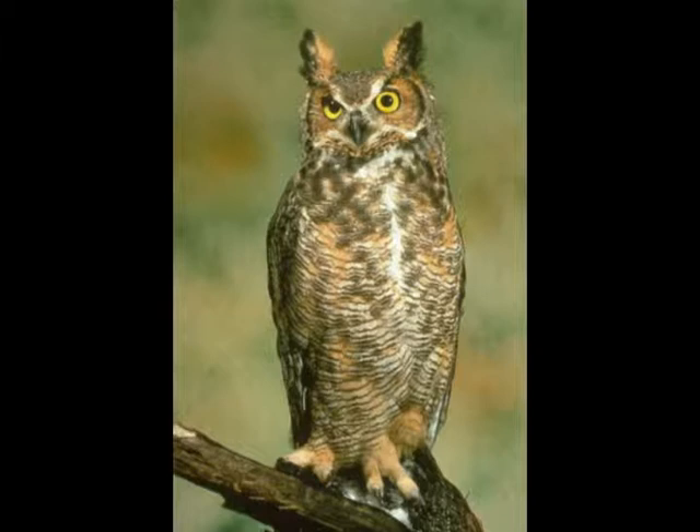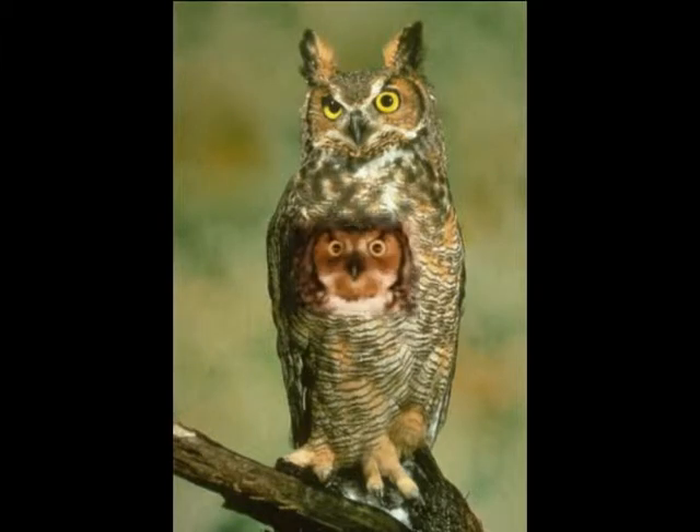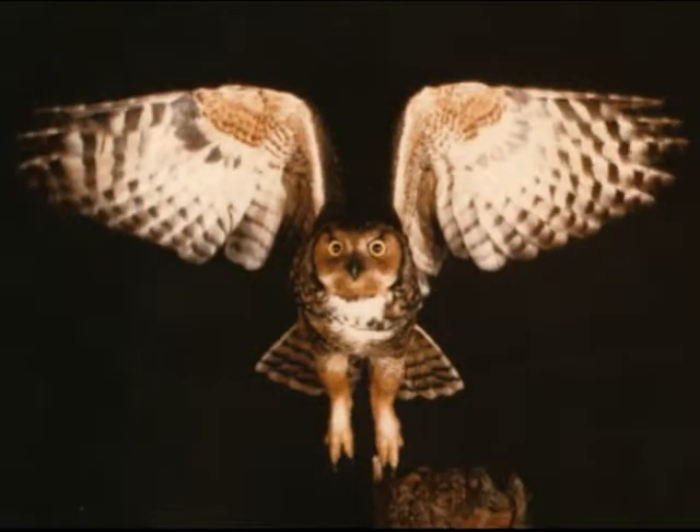When walking through a forest around the hours of dusk to midnight, the sounds of an owl may be heard. The pitch between the male and female's voice varies. The female's call is a much higher pitch than the male owl. The male owl uses their voice in order to mark the territory.